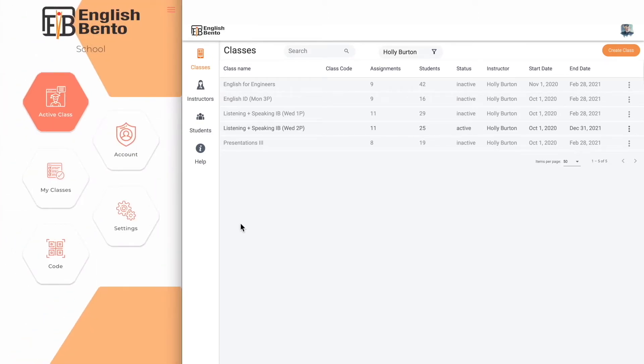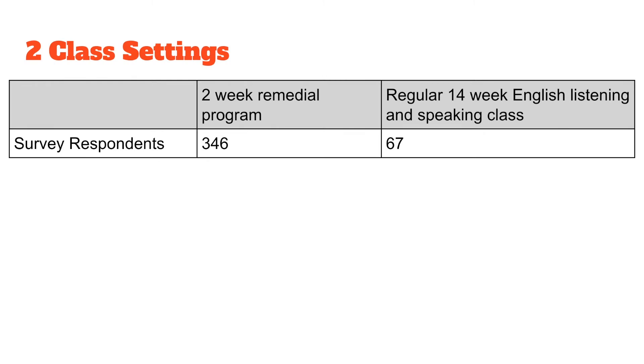That concludes the basic overview for the English Bento app. Now, two different class settings. Because English Bento keeps track of score, progress, and time, we decided that we could use it to assess our students. Score became a proxy for ability or learning; progress would measure whether they attempted the questions or effort; and time on task would measure the length of study time. We decided to use English Bento in two different learning situations to see how it fared.